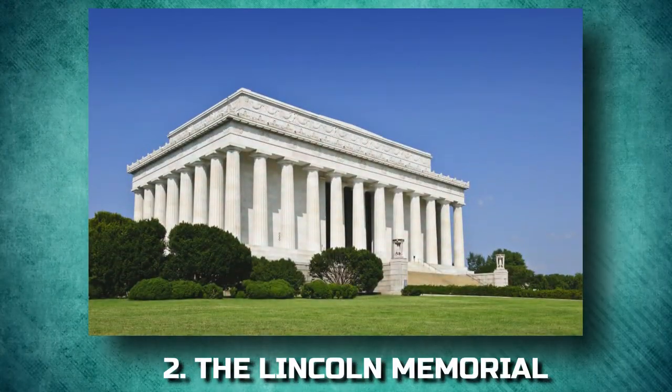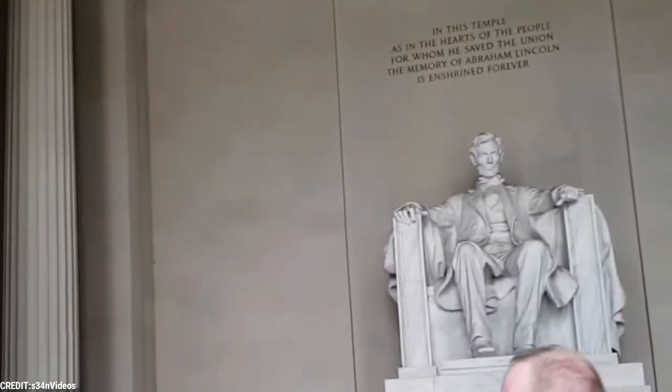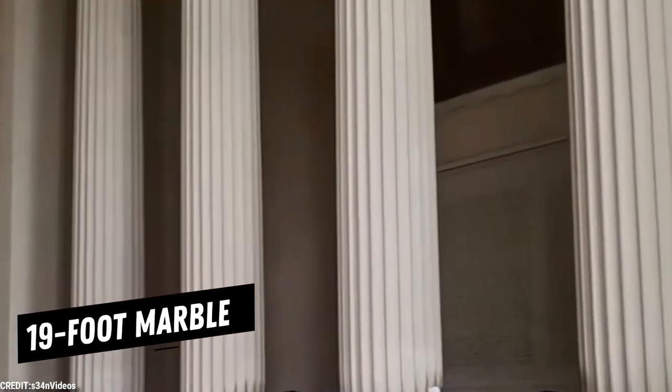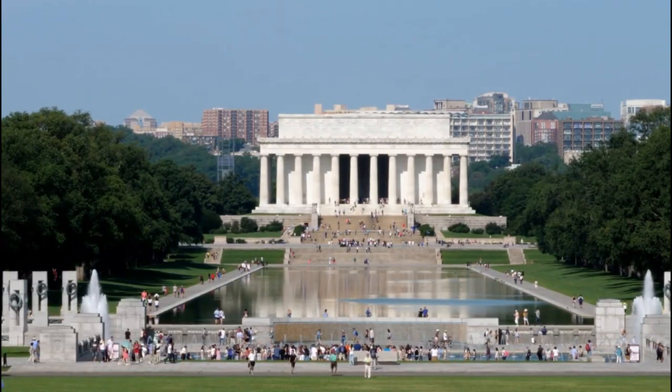2. The Lincoln Memorial. The best-loved of all Washington's memorials, the Lincoln Memorial stands at the far end of the mall, separated from the Washington Monument by the reflecting pool. At its center is a 19-foot marble statue of a seated and pensive President Abraham Lincoln, surrounded by 36 columns, one for each of the states that existed at the time of Lincoln's death.